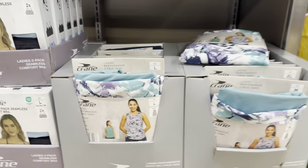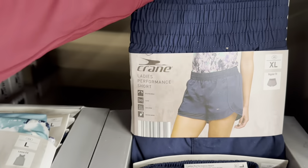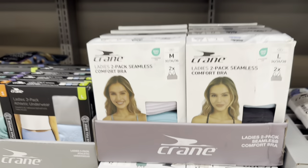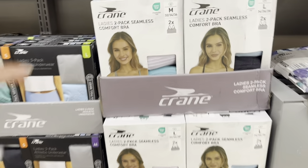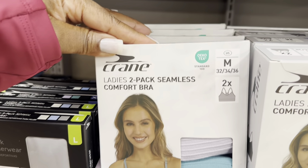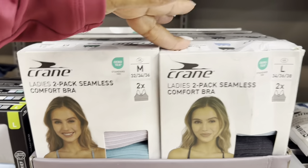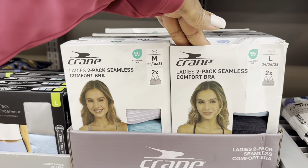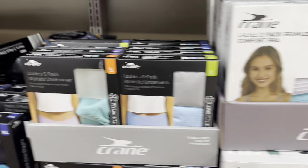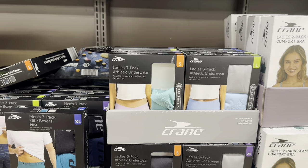Ladies performance shorts or a two-pack tank are $10.00, sizes small through extra large. Ladies two-pack seamless comfort bras are also $10.00 — medium is 32/34/36, large is 34/36/38. Ladies two-pack athletic underwear is $8.00.